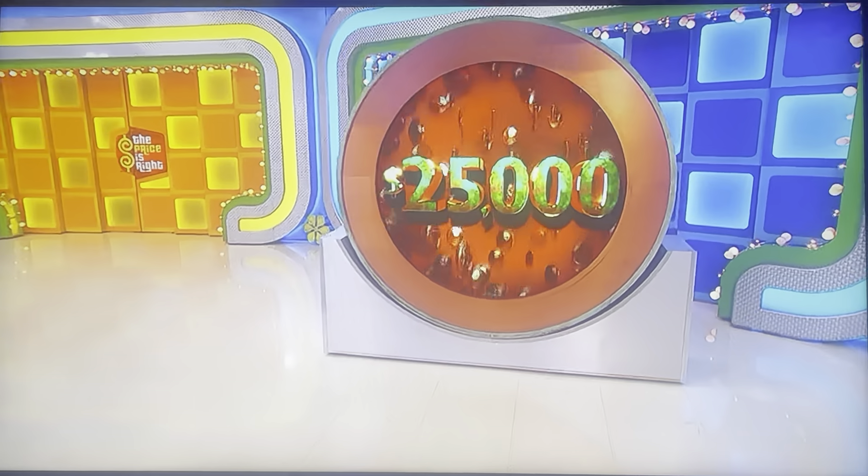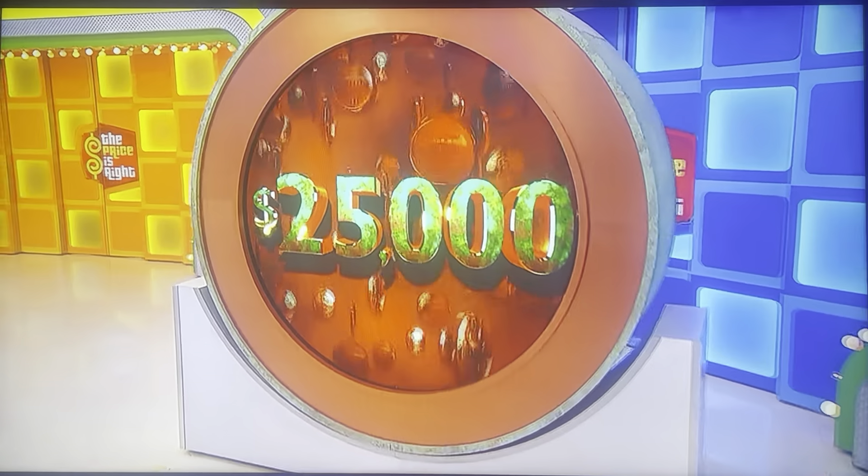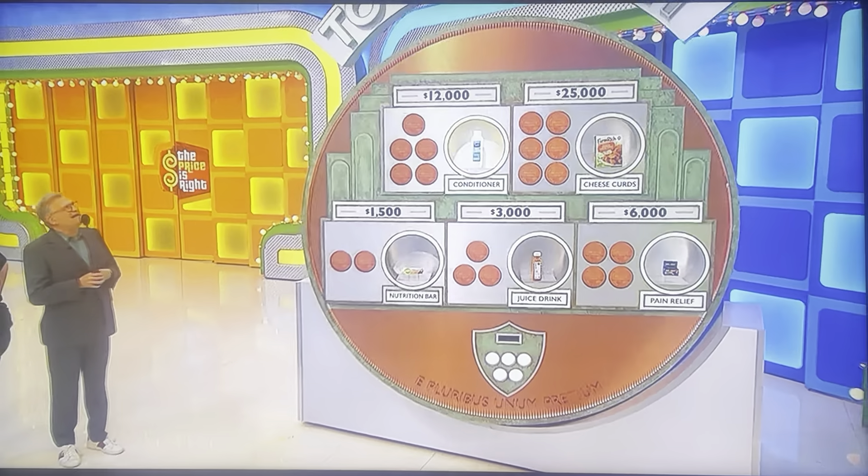You've got a chance to win up to $25,000 in cash! Oh my god! Thank you! We are playing a game called To The Penny!